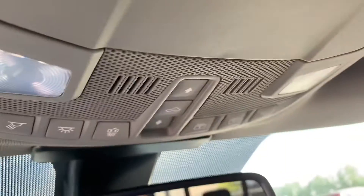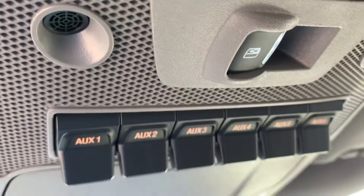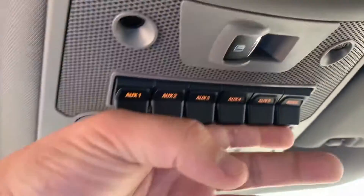The console comes out and there's another 12 volt plug-in down there. All your controls for the sunroof, all your auxiliary switches, and a rear sliding window.